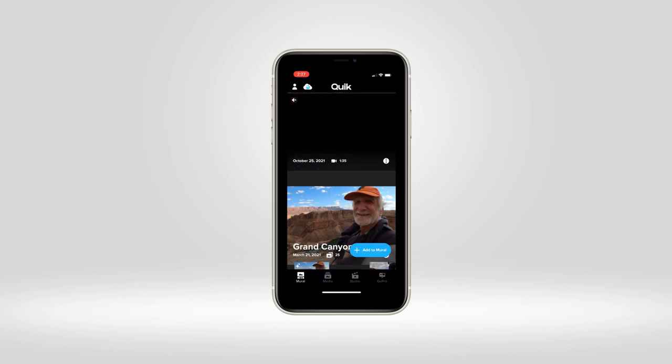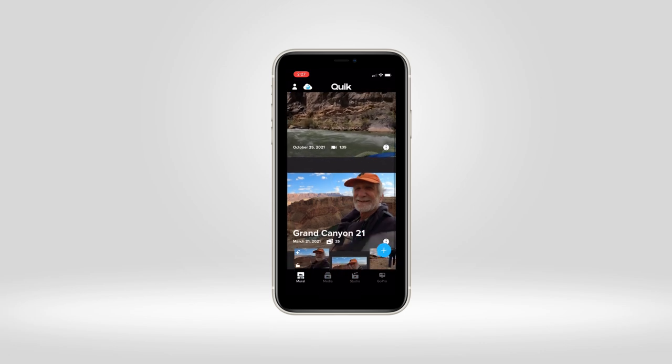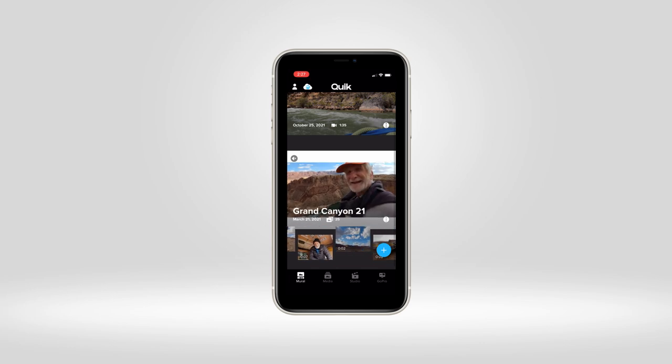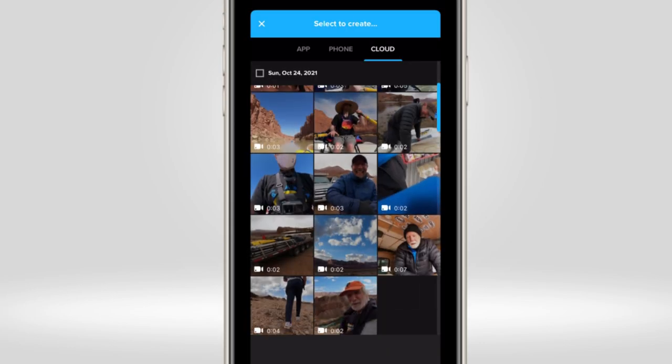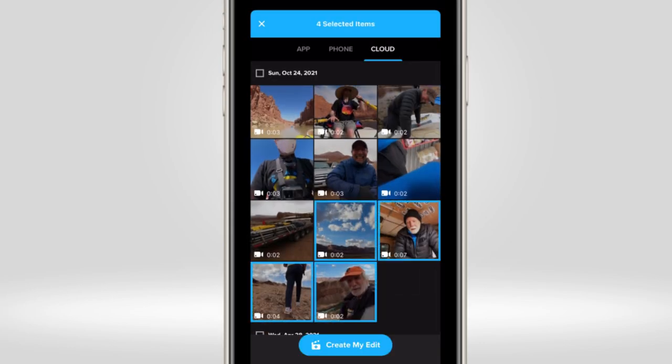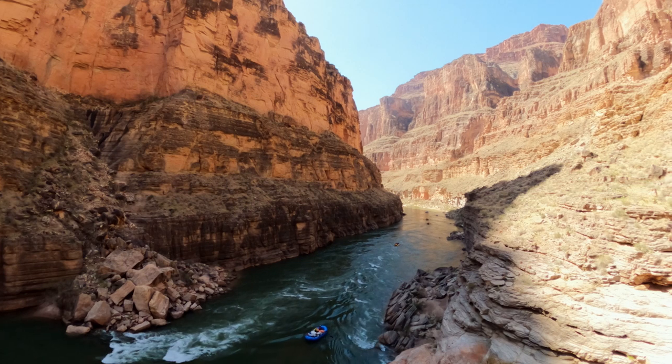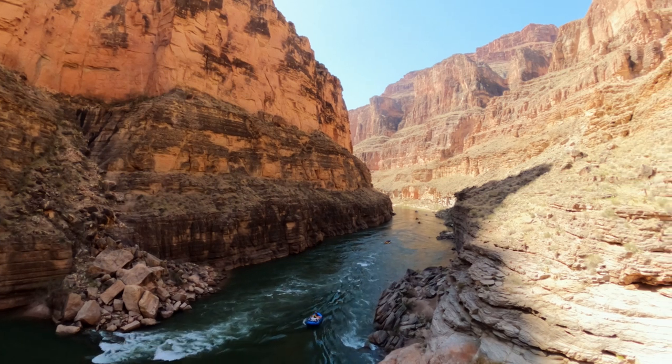One of the biggest challenges on this trip was keeping all the footage organized. Quik allowed me to utilize features such as Mural to keep all of my favorite moments in one location. Quik's support with unlimited cloud storage made it super easy to keep all of my favorite moments in one place, regardless of the device I captured it on.